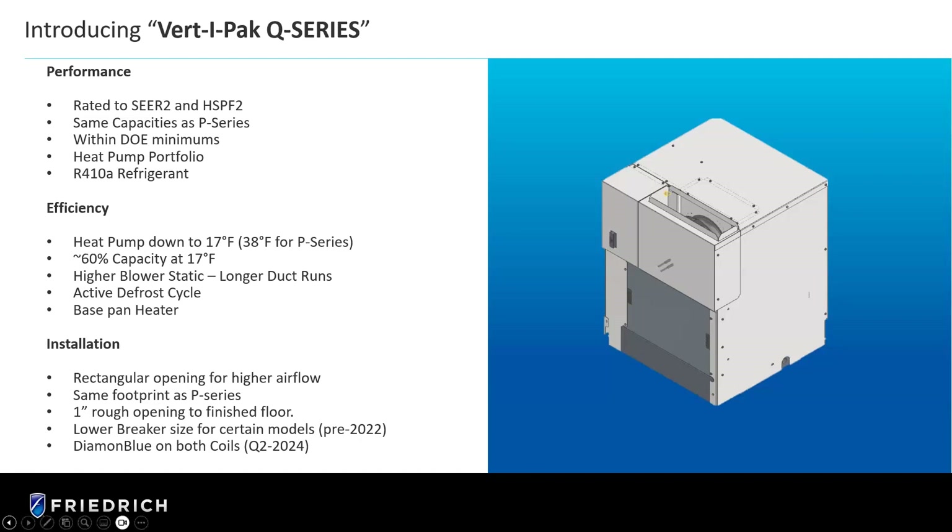It's just the same footprint as the old product. One thing that is changing: the discharge — if you can see the drawing — there's a rectangular discharge. Our previous product, the P-Series, had a rounded discharge, so that's one change we're making. Otherwise, same footprint. There's a one-inch rough opening to finished floor and lower breaker sizes, so it'll actually cost less for the electrical contractor to power the unit. And diamond blue on both coils, which is our anti-corrosion coating on both coils, not just the condenser coil.